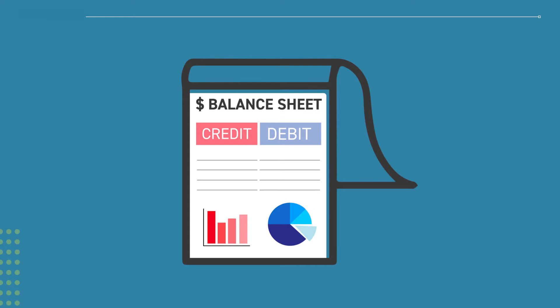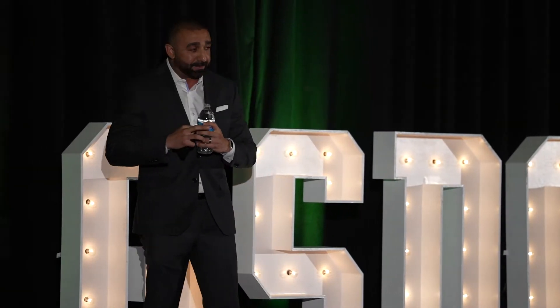The first report is your balance sheet. This report is often ignored by many business owners, but every financial decision that happens in your business impacts this report.